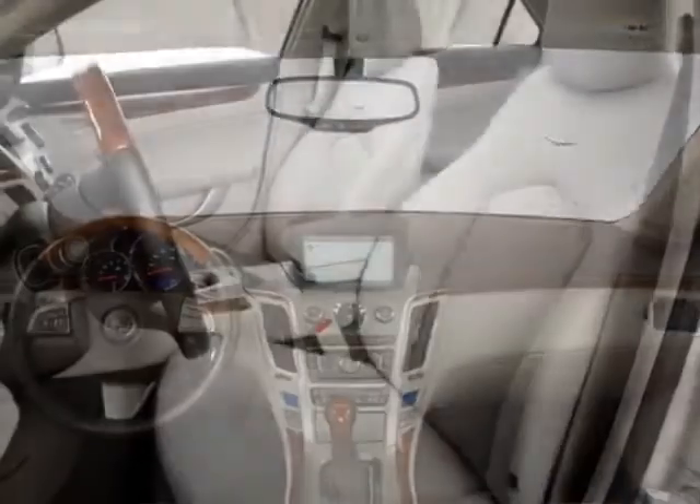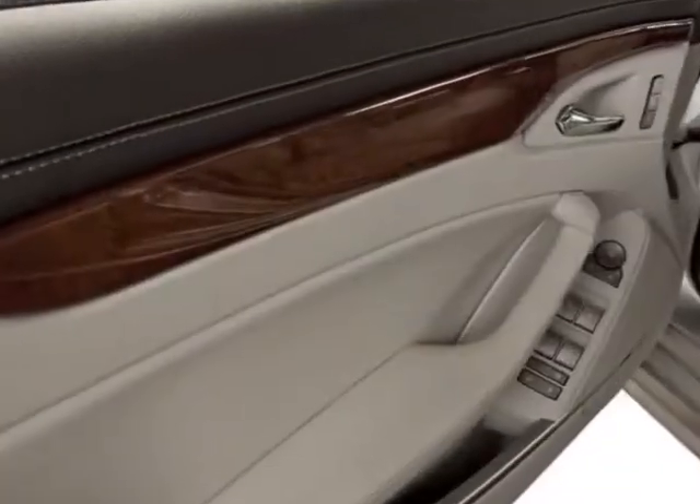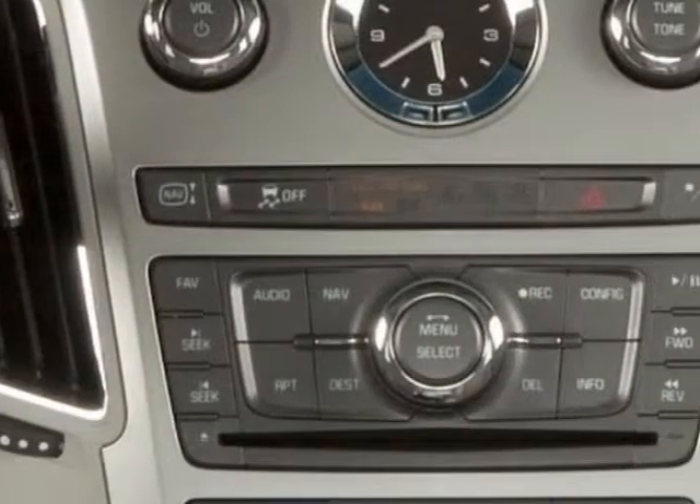The CTS Sedan boasts a 3.0 liter engine and has a 6-speed automatic transmission. Additional options for this vehicle include the wood trim package,